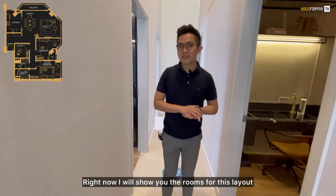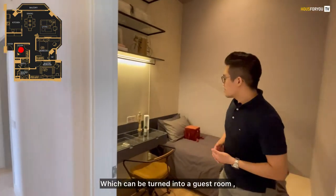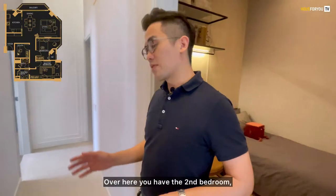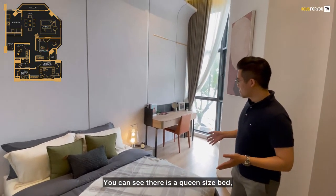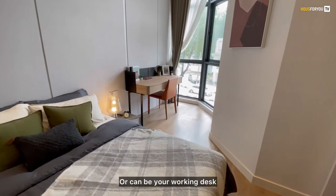Now I'll show you the rooms for this layout. As you can see, this is the study room, which can be turned into a guest room or used as your office. Following me over here, you have the second bedroom — the moment you step in, you can feel it's actually quite spacious. There's a queen-size bed with sufficient space for a side table or a working desk.